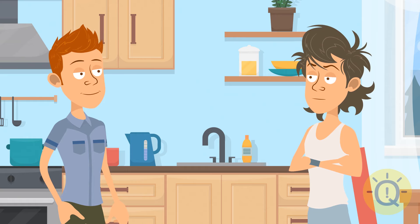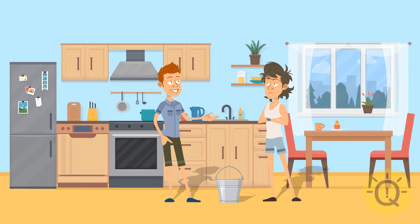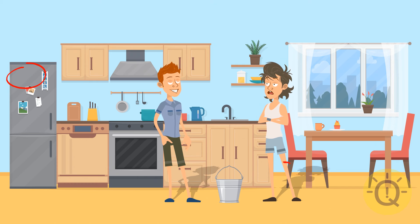Things are getting trickier and trickier. Your new task is to find three missing objects. Looks like these guys can't decide who has to clean up today. Let's see if moving things around a bit can help them. The note on the fridge is missing, the bucket no longer casts a shadow, and the dishwashing liquid is gone.